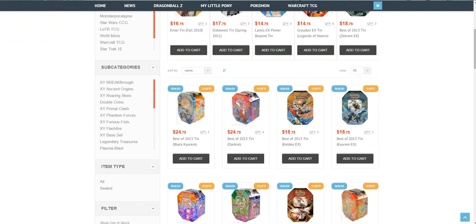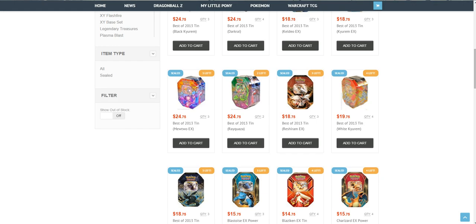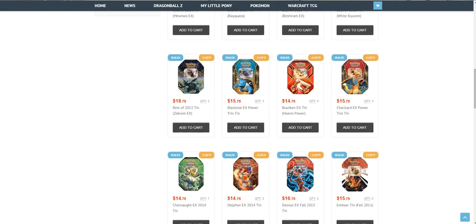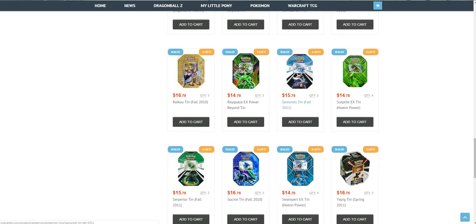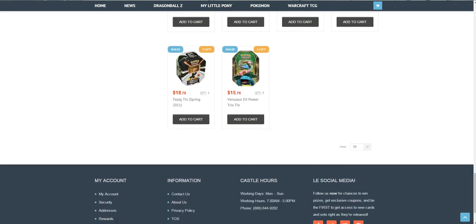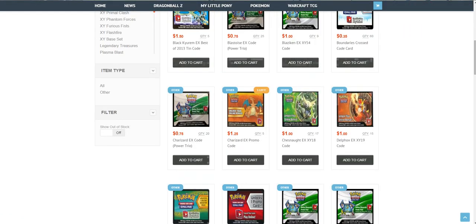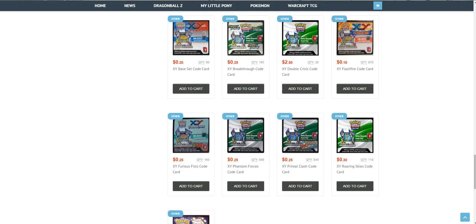When we talk about tin cards, they have tins from 2013 as you can see. They are a little bit expensive right now because they are almost three years old and you cannot find them in stores like Walmart anymore. But they also have newer tins and older tins from like the 2011 summer tin. For online code cards, they sell them for like a quarter of a dollar, which is pretty good. You can also buy Greninja EX codes or deck code cards for a decent price.